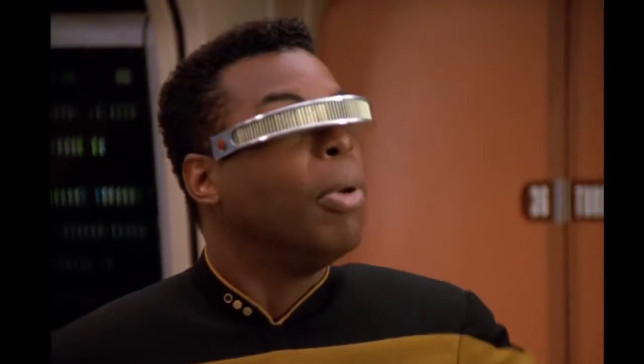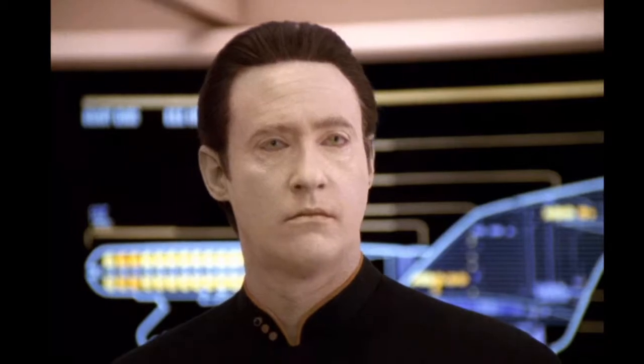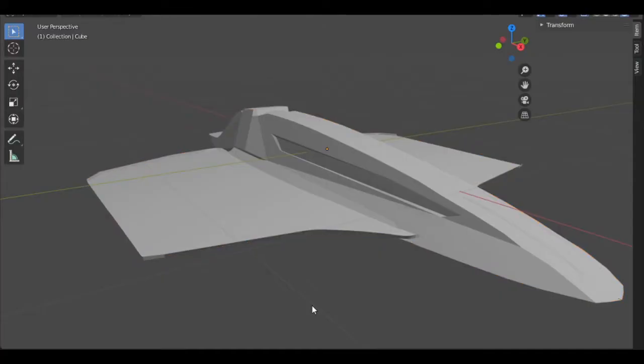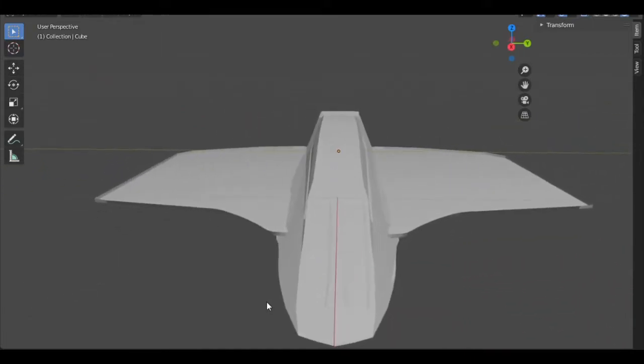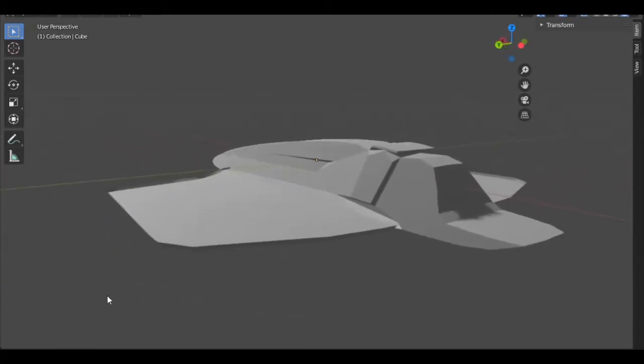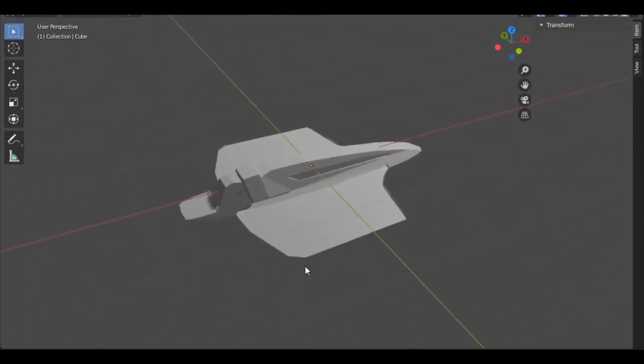Think about it. No more bulky warp engines or nacelles. A ship just generates a soliton wave and then rides it through space like a surfboard. This is going to be like being there to watch Chuck Yeager break the sound barrier, or Zephyrin Cochran engage the first warp drive. This should be interesting. Very exciting.